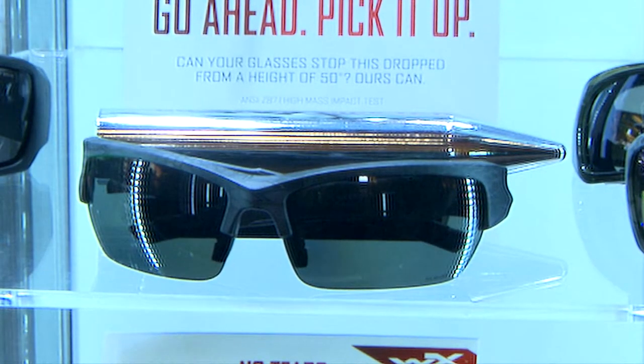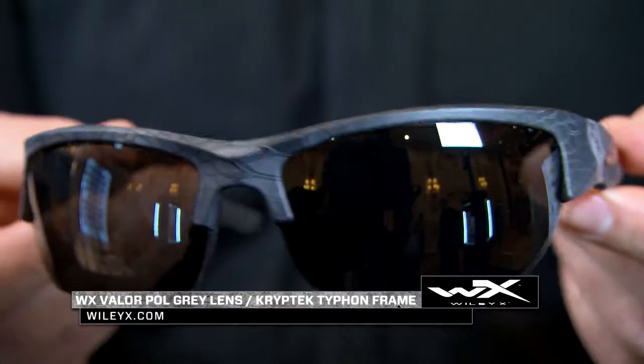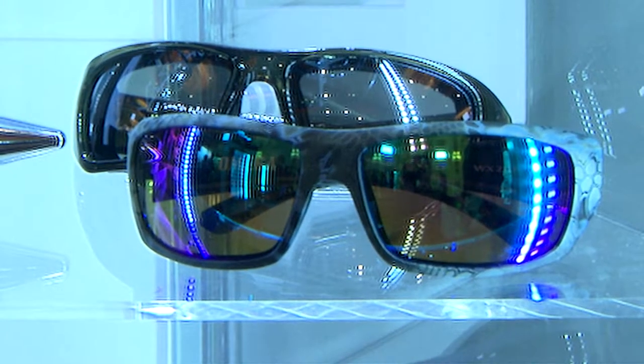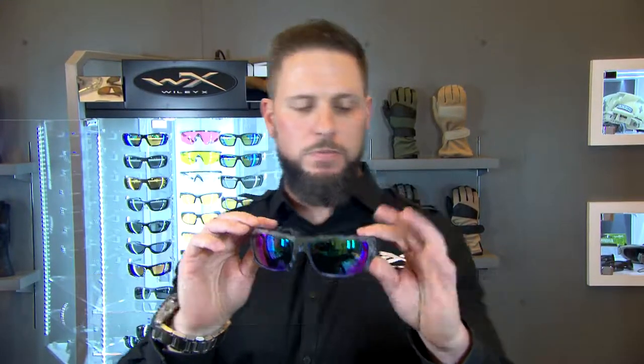Also incorporated in our very popular WX Valor in their Typhon pattern — seen here, a nice half frame. This actually makes mil-spec ballistic rated impact. And then for those that are out there on the water, we've got our WX Omega in their Kryptek Neptune pattern. It has some blues and greens that really match that polarized emerald mirror.